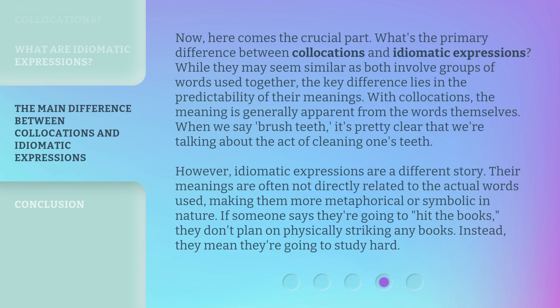Now, here comes the crucial part: what's the primary difference between collocations and idiomatic expressions? While they may seem similar as both involve groups of words used together, the key difference lies in the predictability of their meanings. With collocations, the meaning is generally apparent from the words themselves — when we say 'brush teeth', it's pretty clear that we're talking about the act of cleaning one's teeth. However, idiomatic expressions are a different story. Their meanings are often not directly related to the actual words used, making them more metaphorical or symbolic in nature. If someone says they're going to 'hit the books', they don't plan on physically striking any books — they mean they're going to study hard.